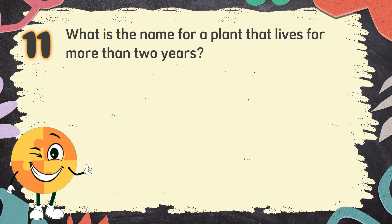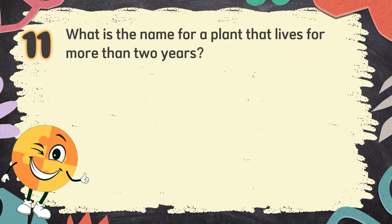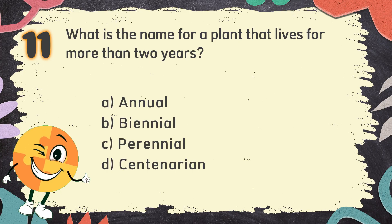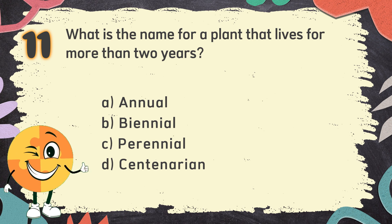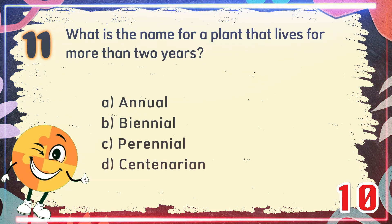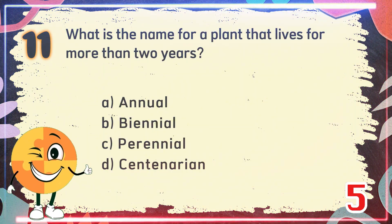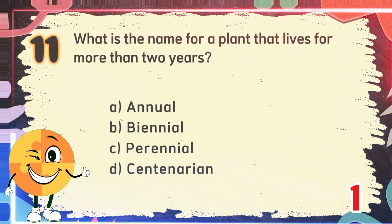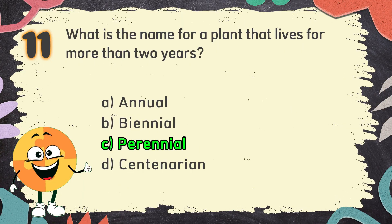Number 11. What is the name for a plant that lives for more than two years? The choices are: A. Annual, B. Biennial, C. Perennial, D. Centenarian. The correct answer is C. Perennial.